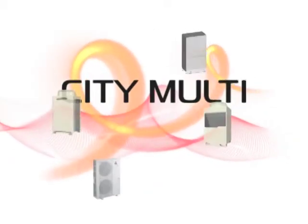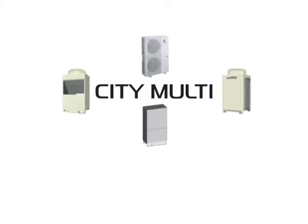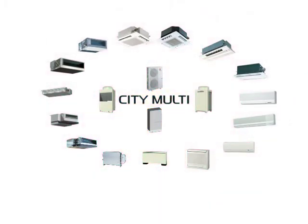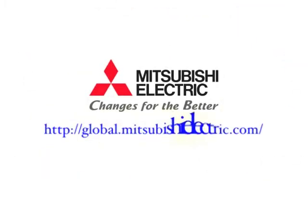At Mitsubishi Electric Corporation Air Conditioning and Refrigeration Systems Works, by utilizing innovative technologies, we provide highly reliable outdoor and indoor air conditioning units managed by state-of-the-art controllers. If you have any questions, please contact your nearest sales office or distributor.